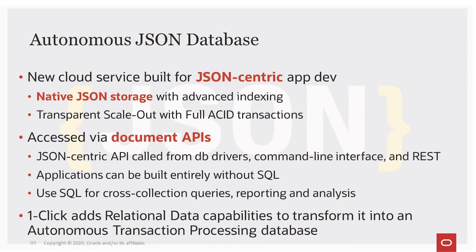When you use a JSON database, you can, with a single click, add relational database capabilities to transform it into an autonomous transaction processing database that has both JSON and relational data in it.